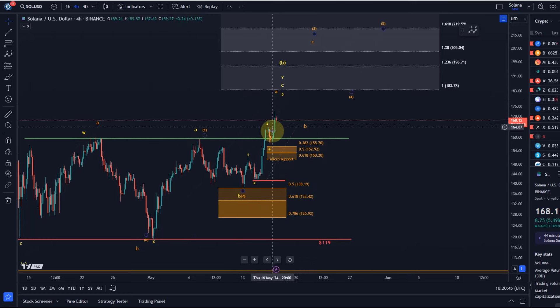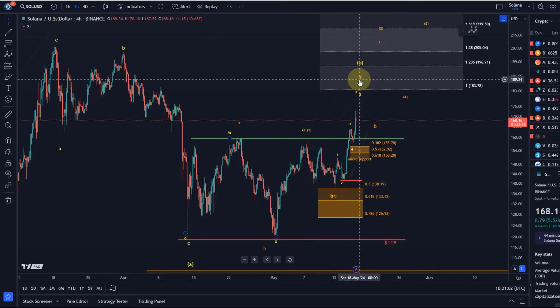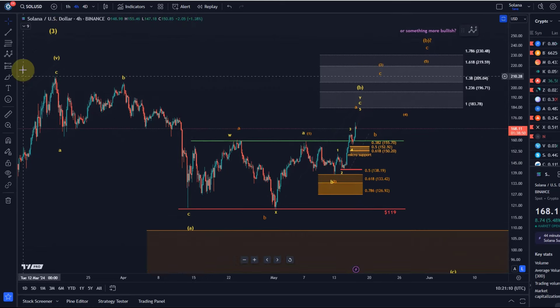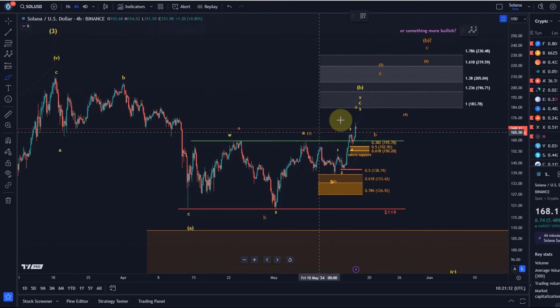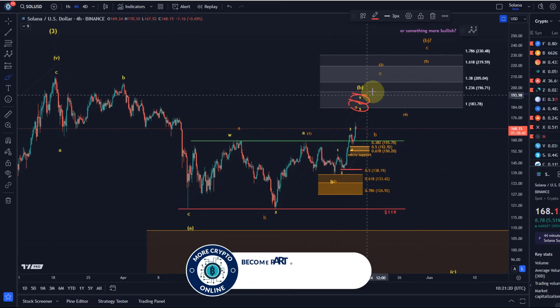We seem to actually be doing that — it seems to be an impulse. Micro support did hold here as well and we seem to be moving up in a five-wave move from the May 13th low, from the Monday low. So five waves up — is that bullish? Well, it could be. It definitely keeps the door open for higher, but if we look at the context it also allows for the interpretation that after this fifth wave finishes, it finishes the C wave of wave Y of wave B.